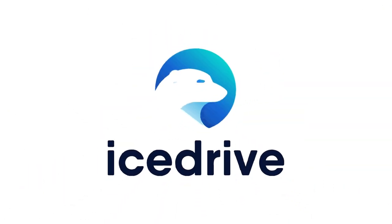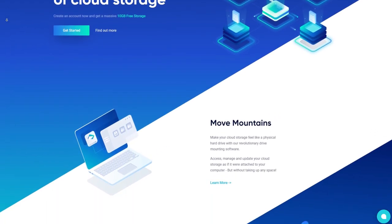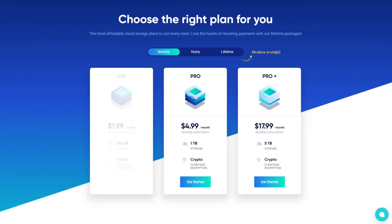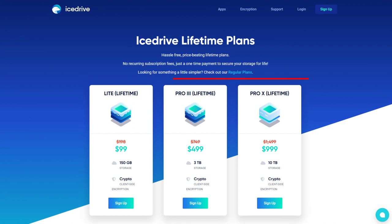Up next on my list is IceDrive, the cool kid on the block in the world of cloud storage. It's a UK-based company that has been gaining popularity for its features. IceDrive lets you start off with a solid 10 GB of free storage space, and they've also got wallet-friendly plans that can take you all the way up to 1 TB or a whopping 5 TB. It also offers a lifetime subscription option — pay once and you've got your ticket to unlimited storage for good. No more monthly fees, just your own little slice of digital paradise.